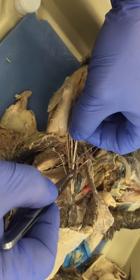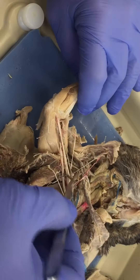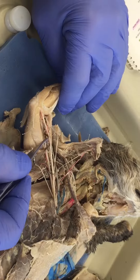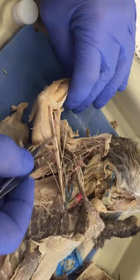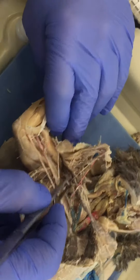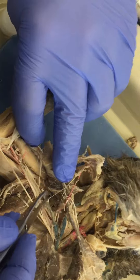Our first large nerve is the radial nerve, which passes down through between the triceps. Then we have our musculocutaneous nerve, a very thin and fragile one that branches off supplying the biceps.